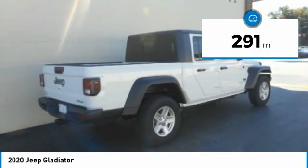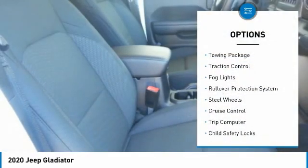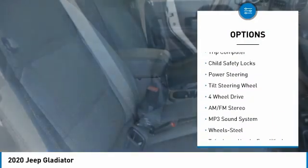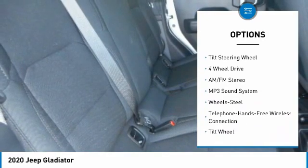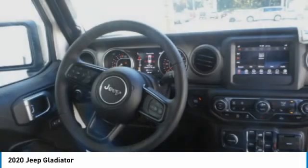This vehicle has less than 300 miles. Here are some of this vehicle's great options: towing package, traction control, fog lights, rollover protection system, steel wheels, cruise control, trip computer, child safety locks, power steering, tilt steering wheel.